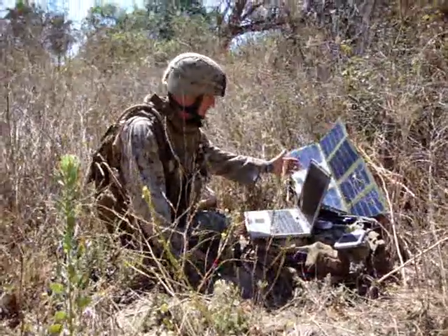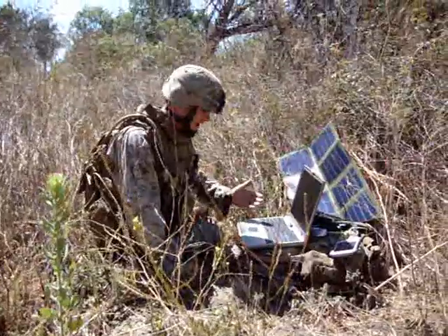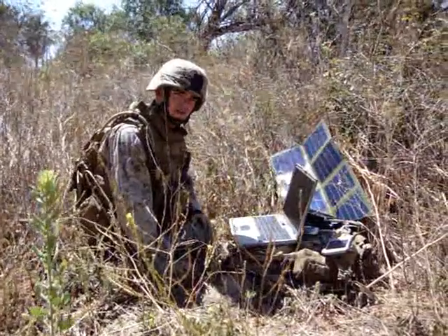My power blanket, I can pull it out whenever I've got some cover, I've got some concealment. I can get out and maybe get a link up with the UAVs.